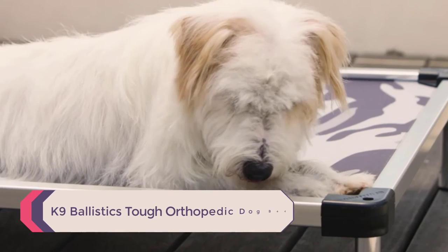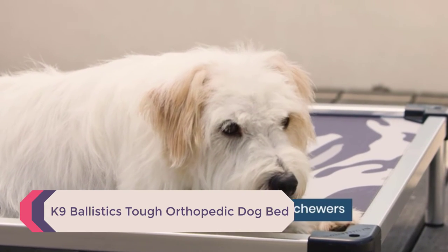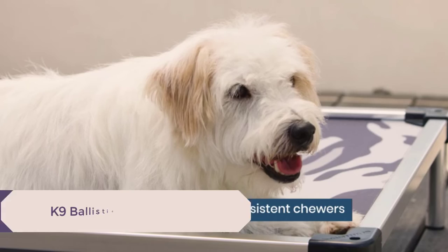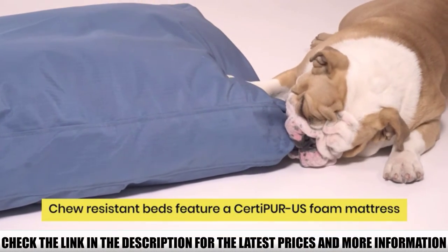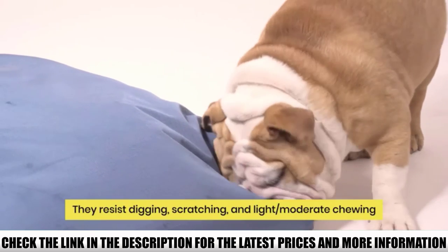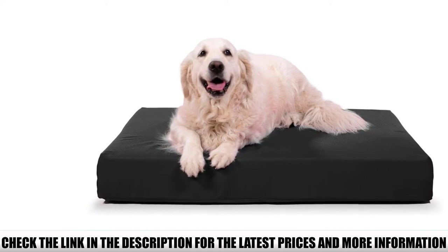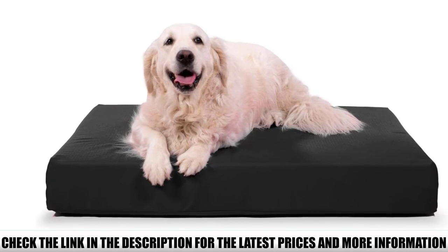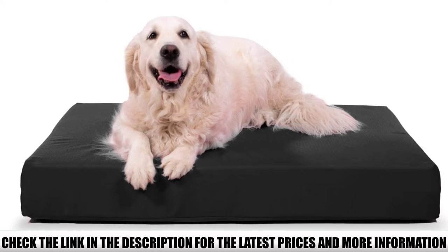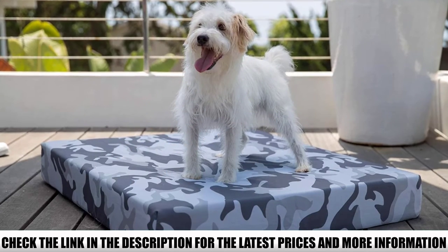Number 1: K9 Ballistics Tough Orthopedic Dog Bed. This is a chew-resistant dog bed designed for diggers, scratchers, and chewers. Anything with the word ballistic in the title is going to be reliable and durable. The cover is bite-, scratch-, and waterproof, along with being chew-resistant. On top of that, the cover is also comfortable and soft. The ballistic ripstop design means it is going to hold up to the toughest chewers.